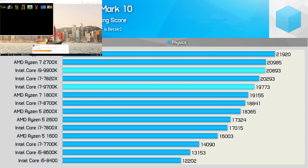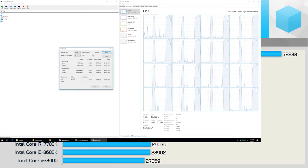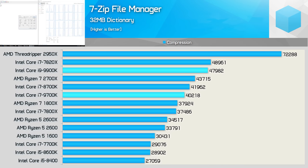The PCMark 10 synthetic gaming benchmark relies heavily on both core clock speed and core count. Interestingly, the 9900K only matched the 2700X here, while the 9700K was only just able to edge ahead of the older 1800X. For file compression, the 9900K is roughly on par with the 7820X, while the 9700K fell just short of the 8700K, meaning it was also slower than the 2700X.